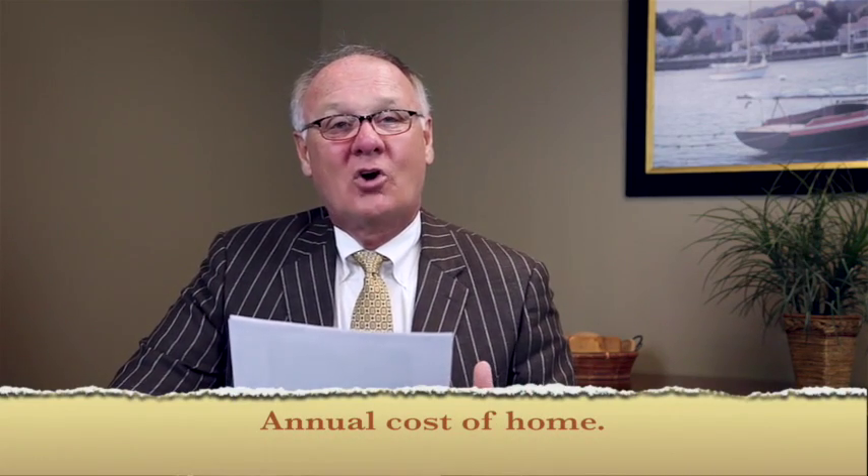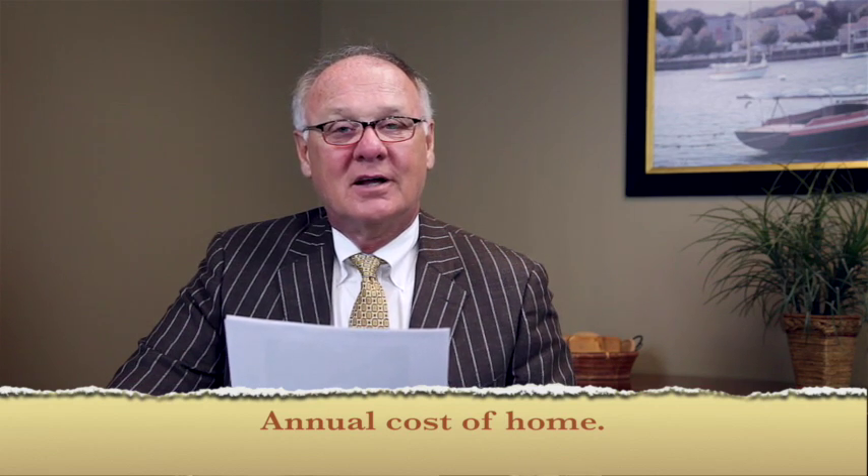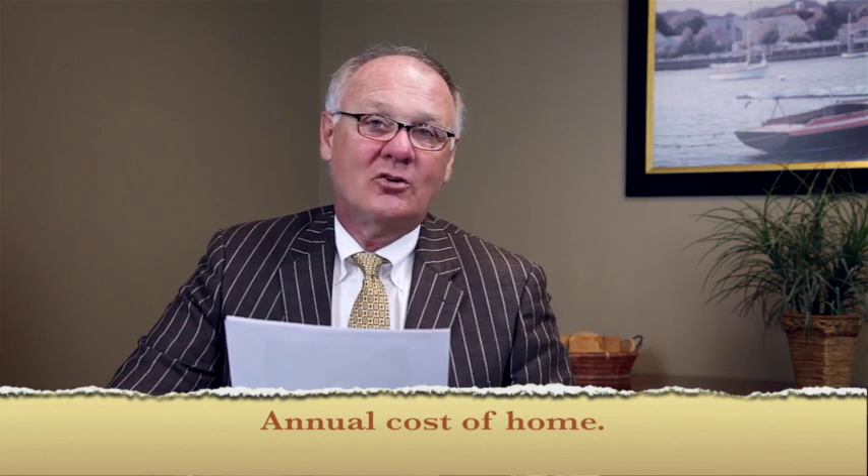The third thing they're going to want to know is what are your home's annual costs — things like your heating, your electrical, and sewer and water charges.